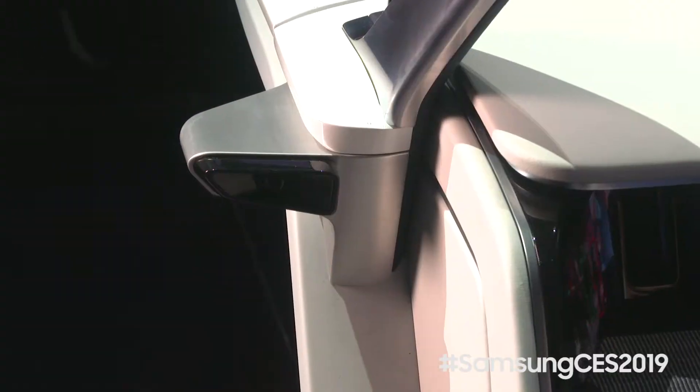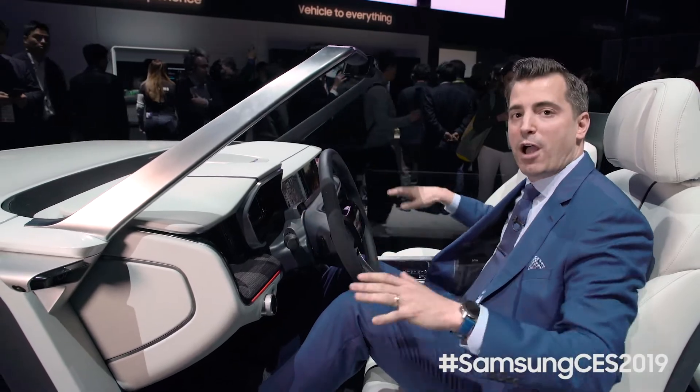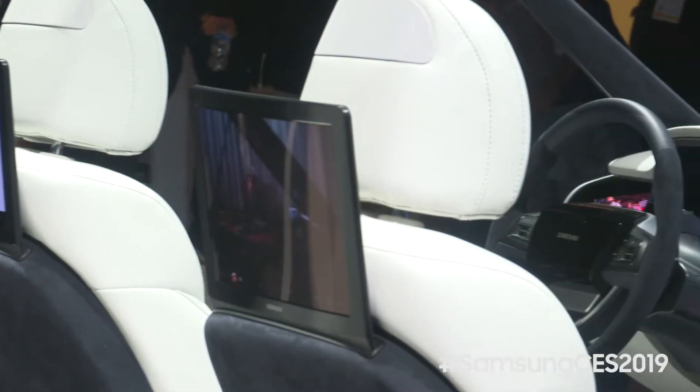And lastly we've gotten rid of conventional mirrors and replaced them with cameras. So even if I'm driving in poor weather conditions like heavy rain or snow, I can see clearly what's happening around my vehicle, enabling a safer driving experience.